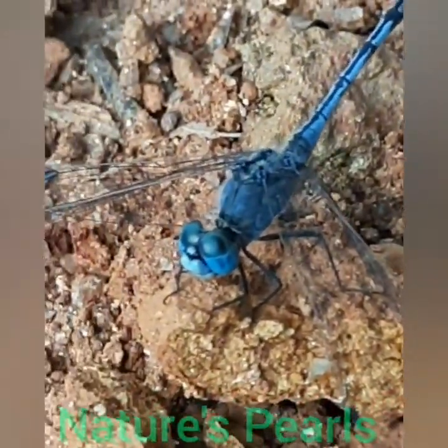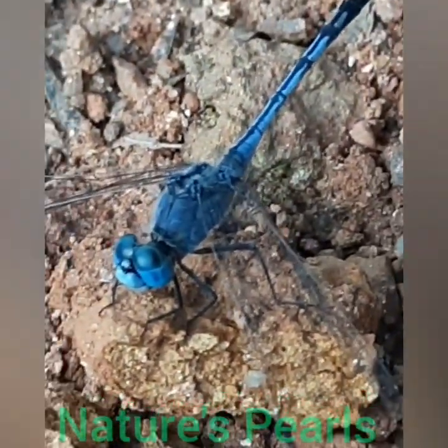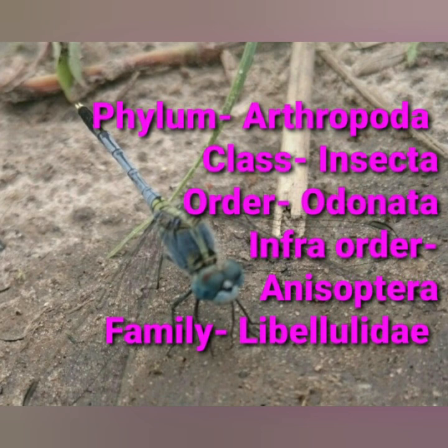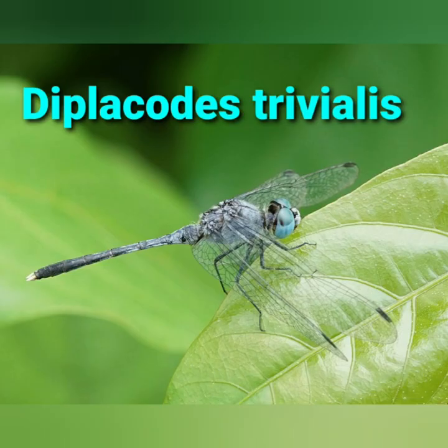Bluish lovely creatures of nature — just observe and appreciate nature. They belong to the Phylum Arthropoda, Class Insecta, Order Odonata, Infra Order Anisoptera, and Family Libellulidae. Its scientific name is Diplacodes trivialis.